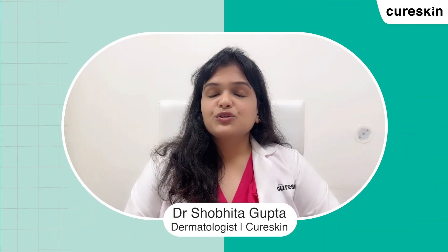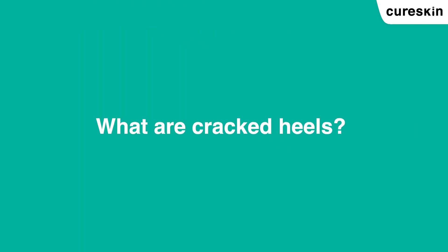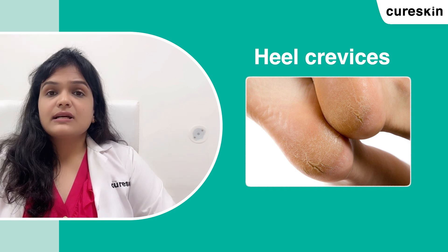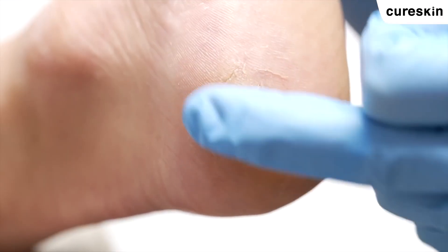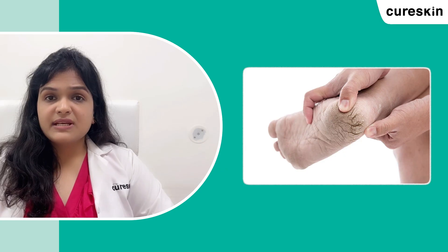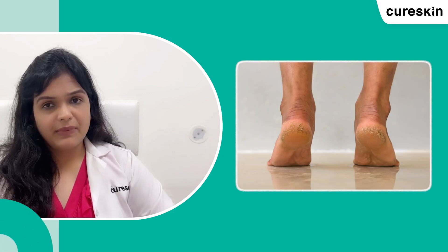Hello everyone, I am Dr. Shubhita Gupta and today we are going to discuss all about cracked heels. Cracked heels, also referred to as heel crevices, is a common condition which can cause discomfort and even pain. It occurs when your skin becomes thick and dry, leading to cracks, and in most cases the fissures become deep. This makes it difficult for people to stand or walk, and pressure can cause pain.